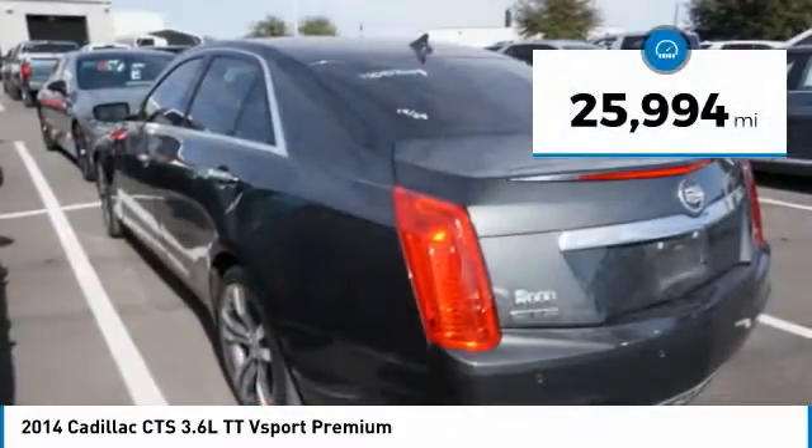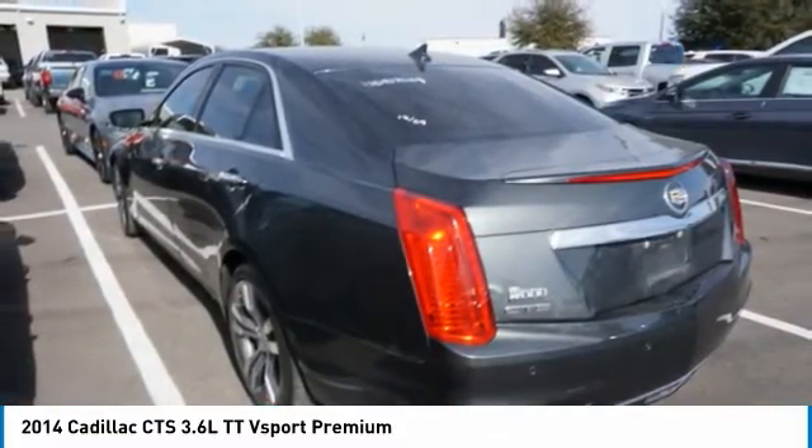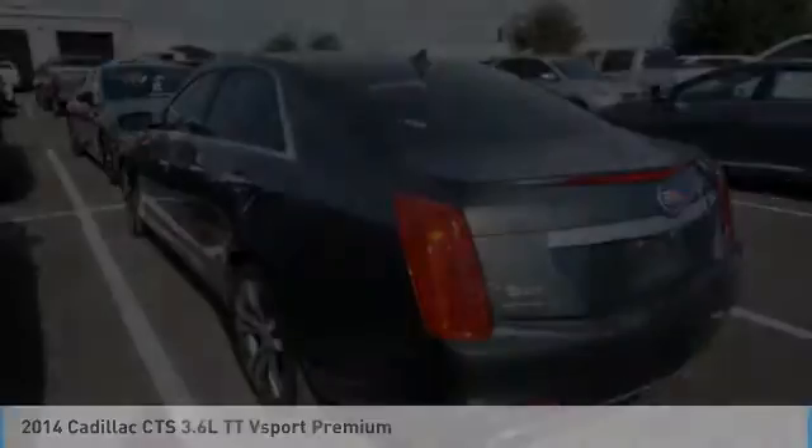This vehicle has less than 30,000 miles. If you like it online, you'll love it in your driveway. Take it for a spin today.